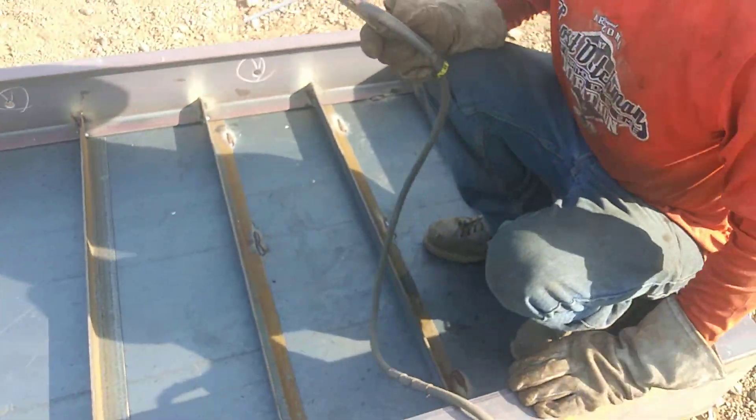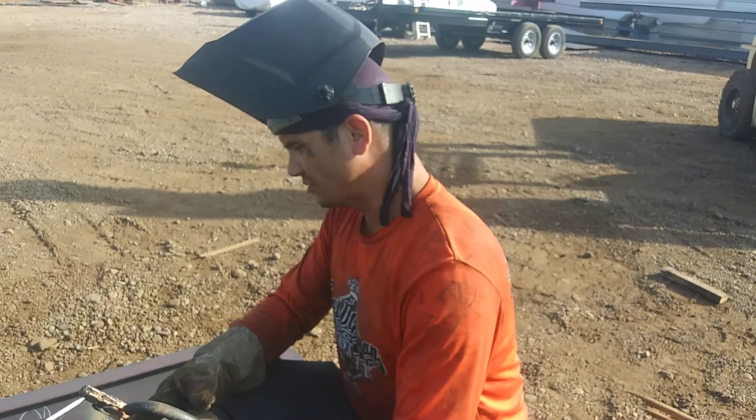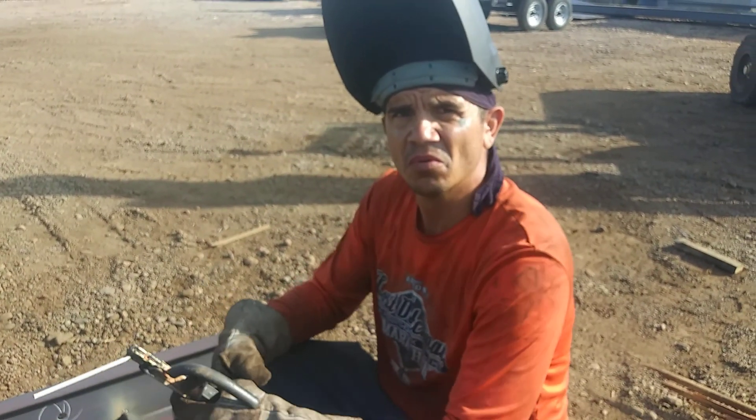So this is my guy's second day of welding. He never welded in his life. This is his first time having an actual construction job, and he's been telling me how excited he is.